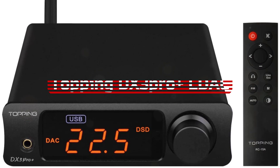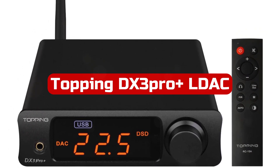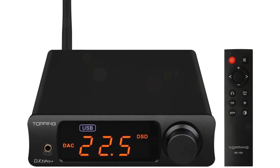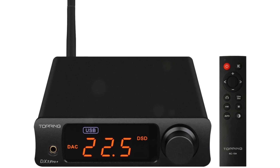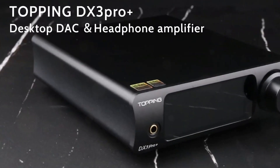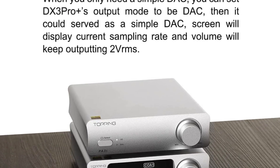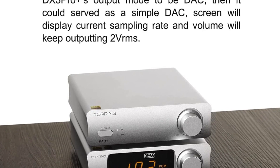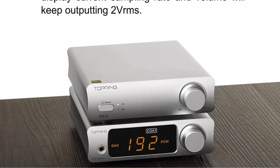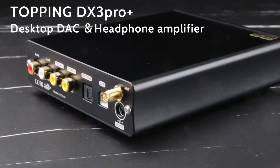At number 5 is the Topping DX3 Pro Plus LDAC Headphone Amplifier. This is an excellent high-end audio device that offers a plethora of input options, including USB, optical fiber, coaxial, and Bluetooth. The latest QCC5125 chip equips the DX3 Pro Plus with support for LDAC, AAC, SBC, AptX, AptX-LL, and AptX-HD protocols. It features the ESS9038Q2M decoder and can play back high-resolution music with clarity.